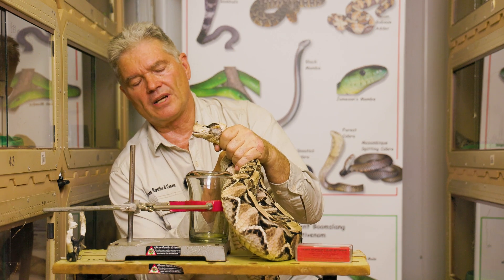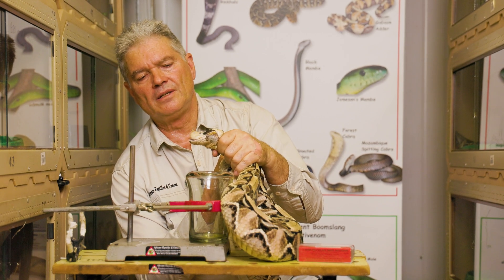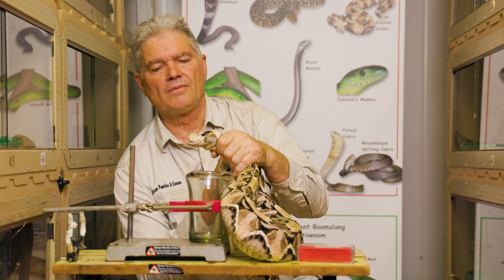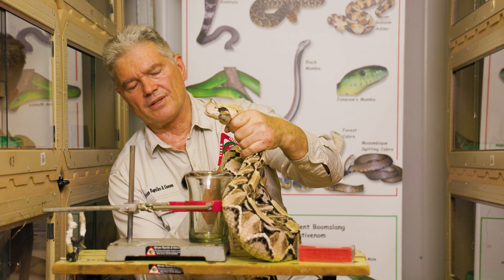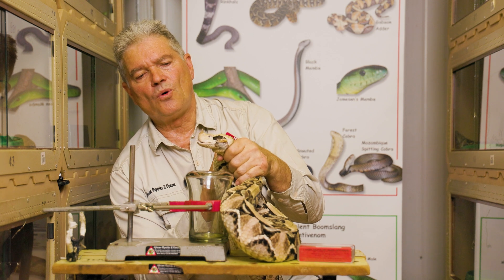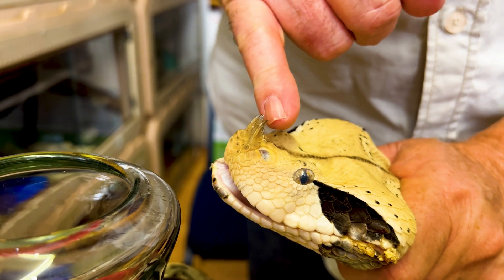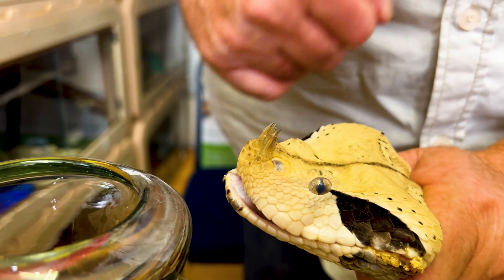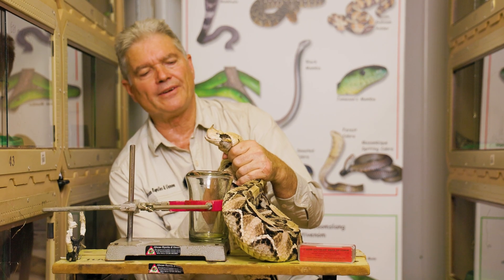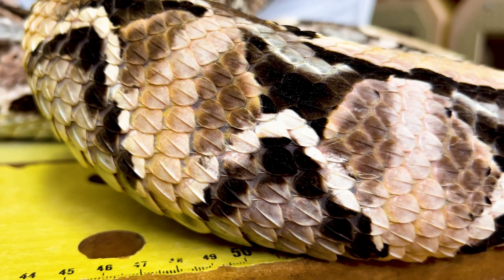These snakes occur in West African countries like Nigeria, Benin, Togo, Ghana, Liberia, Guinea, and Sierra Leone. The upright horns on the nose are probably there to break up the head pattern — perhaps they look like little sprouts coming out of the ground, serving as camouflage. They cannot hurt you; they are just soft horns that grow from the skin.